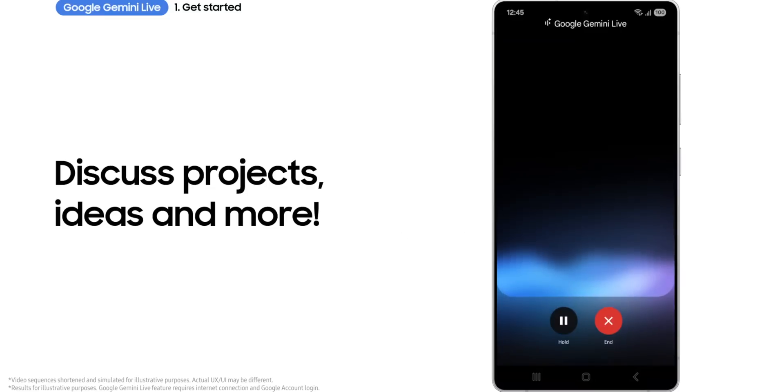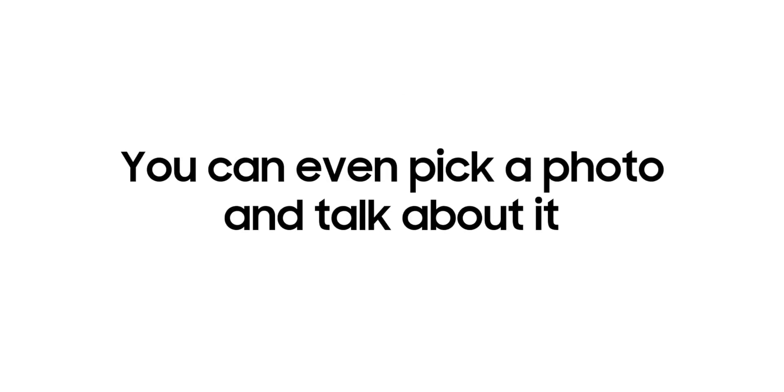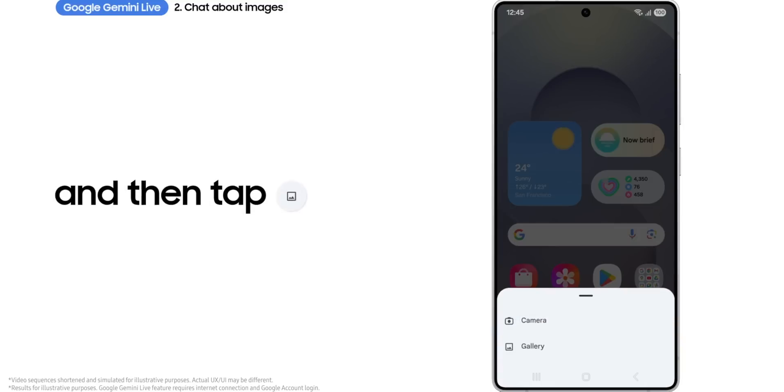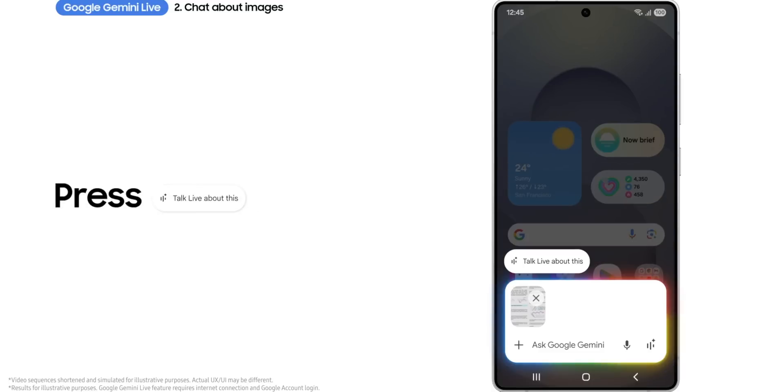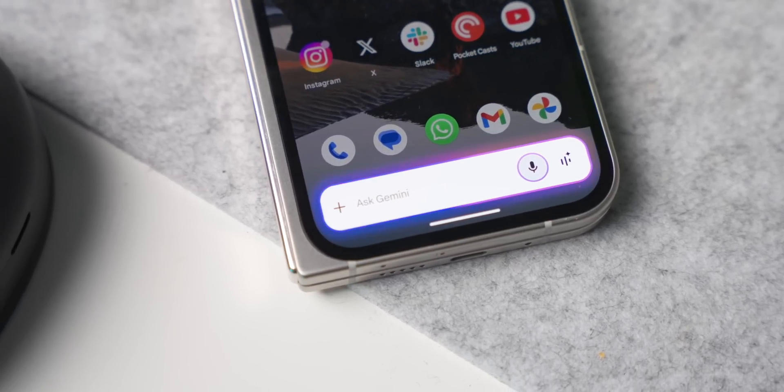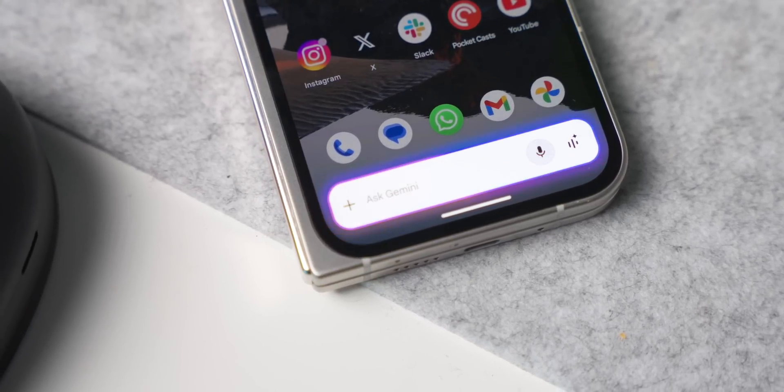Alongside the Android 16 Beta 1 announcement, Google mentions that Samsung with the Galaxy S25 series has announced new Google Gemini extensions. Samsung showed new ways Android apps can integrate with Gemini, and Google is hoping to bring this to more OEMs, more devices, more form factors, and more apps. Details are limited, but this is exciting because it could mean AI can do more tasks on your phone in the future.